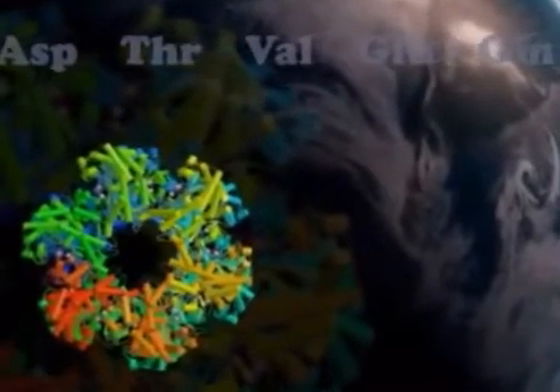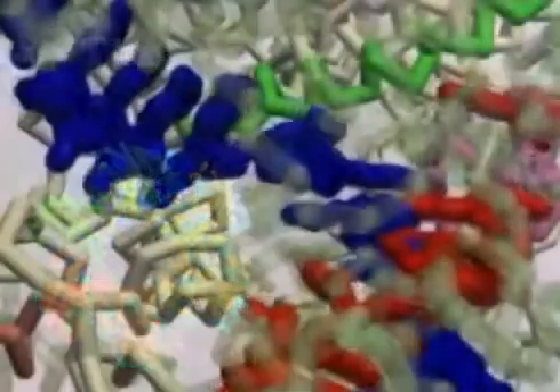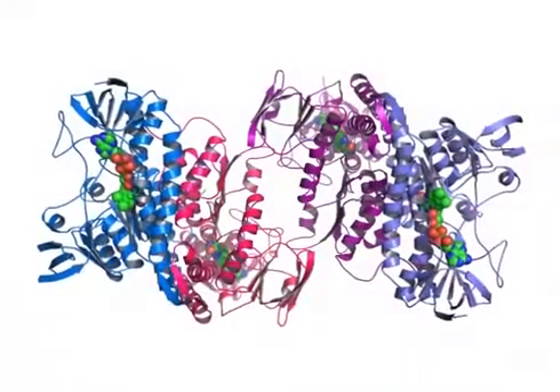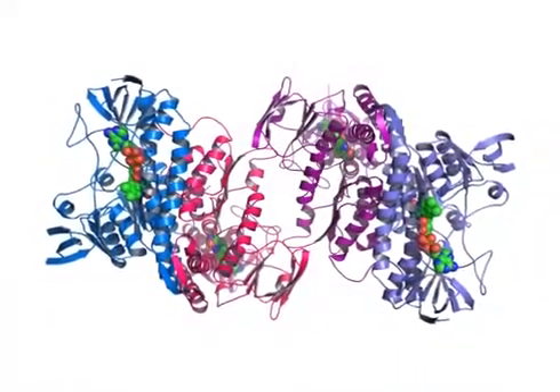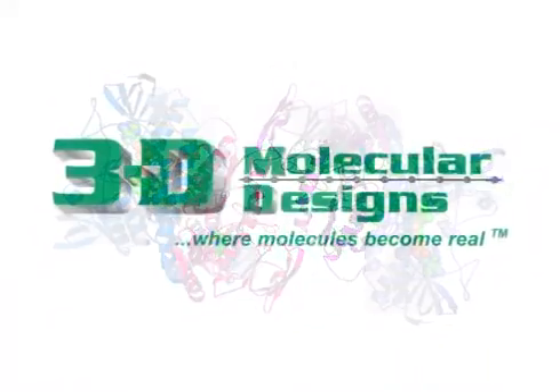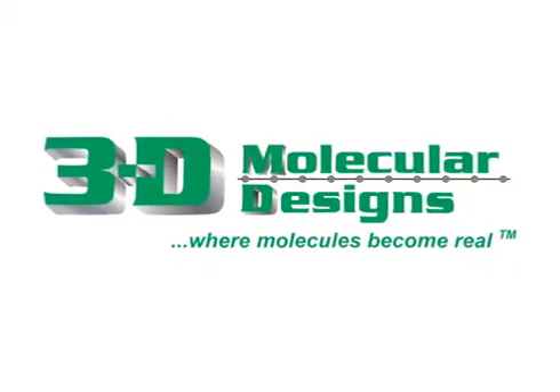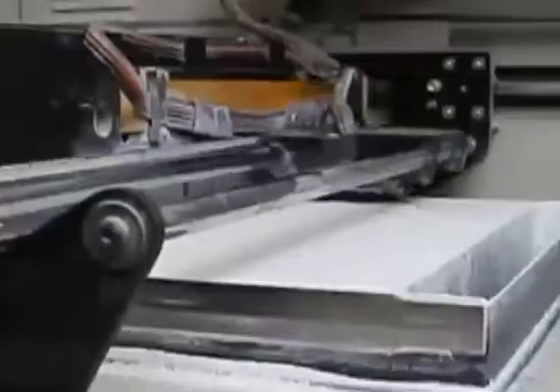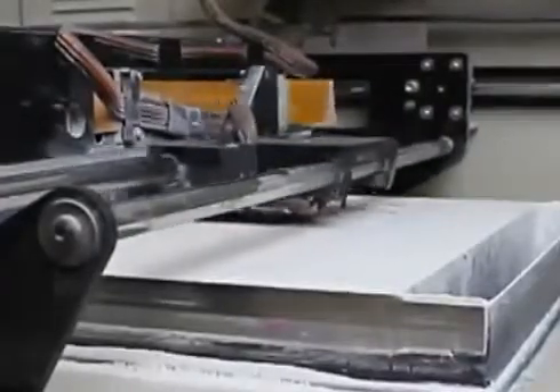The molecular world is being explored like never before, and every day researchers help us better understand proteins and the structure-function relationships that define life at its core. At 3D Molecular Designs, we use advanced 3D printing technologies to design and build physical models of these amazing molecular machines.